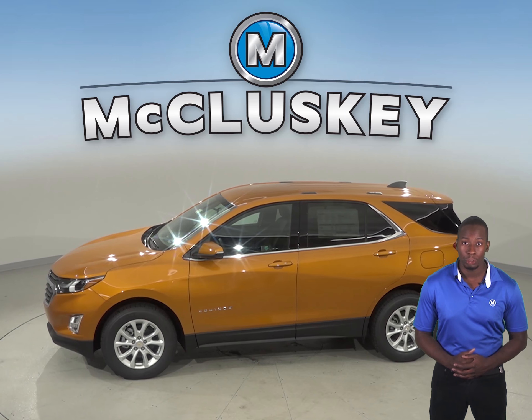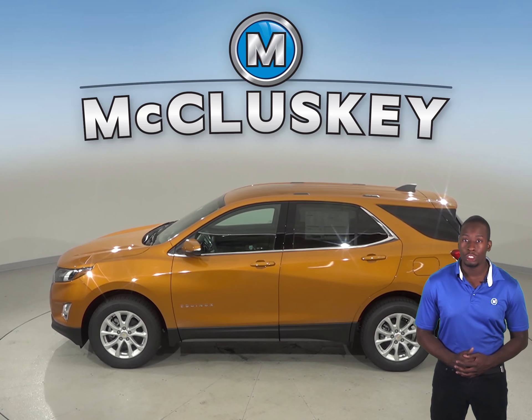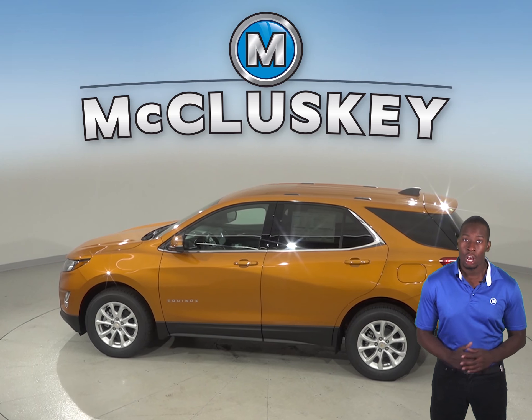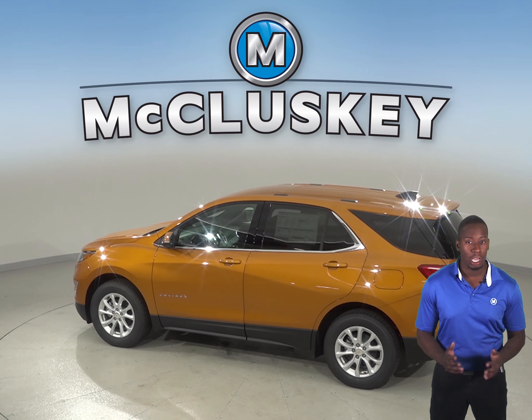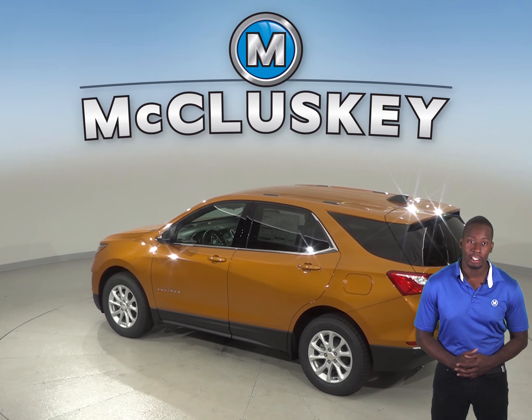The Chevrolet Equinox optional dual-zone air conditioning allows the driver and front passenger to choose two completely different temperatures, so people with different temperature preferences won't have to compromise. This makes both the driver and front passenger as comfortable as possible. The Infiniti QX50 doesn't offer dual-zone air conditioning.